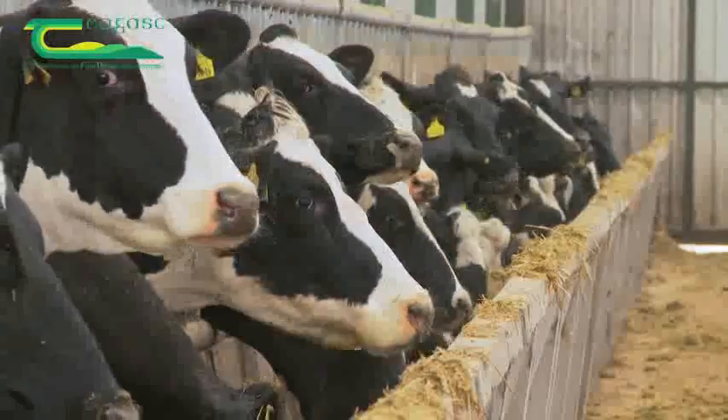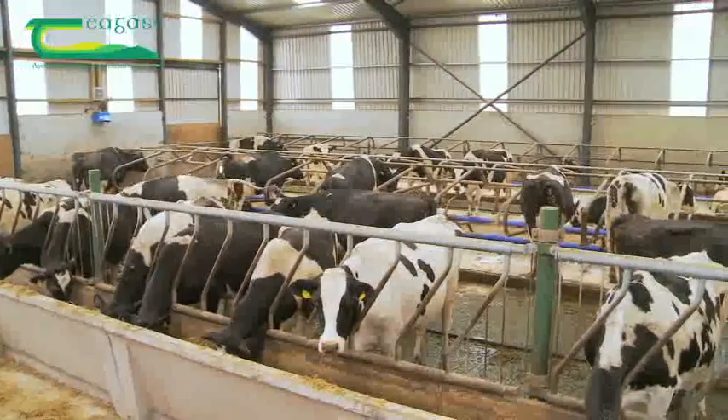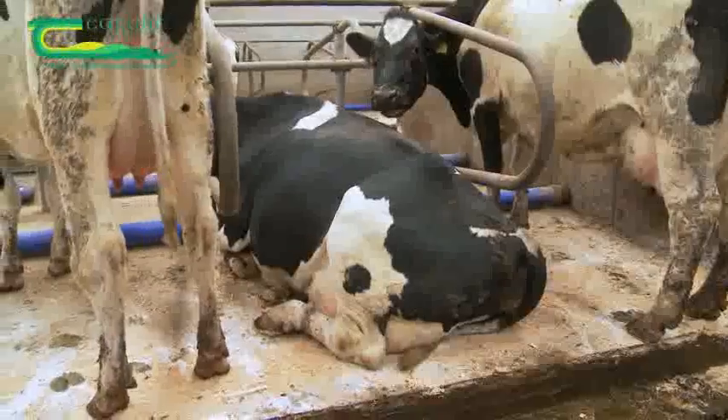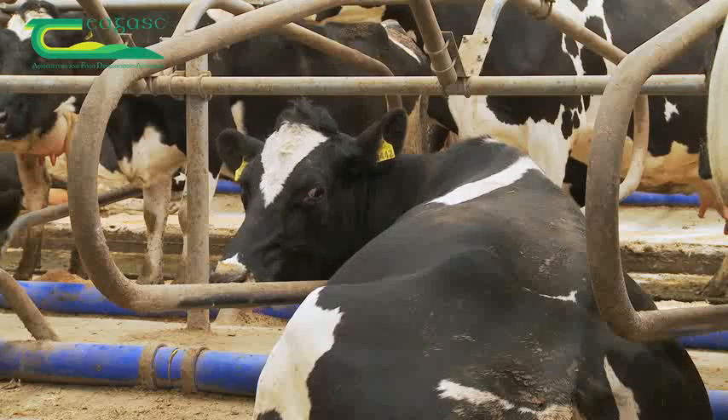Cubicles are by far the housing system of choice of Irish dairy farmers. A cow will spend 12 to 14 hours of her day lying down if she has a comfortable place to lie, and it is during this time she manufactures milk.